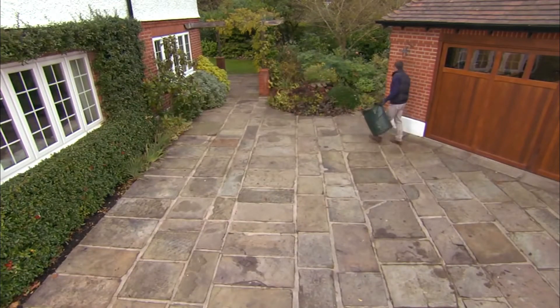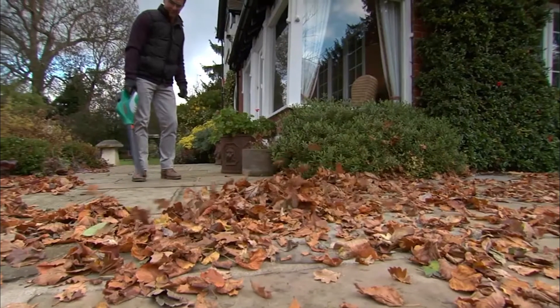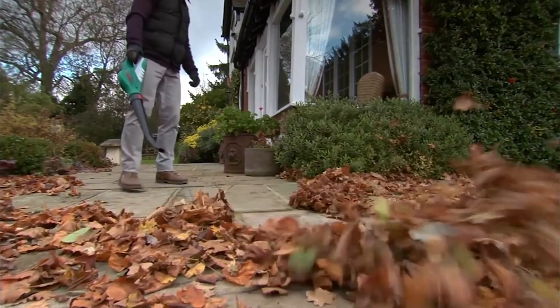The drawback is that it has only one blower function, so you can't vacuum or shred dead leaves. And the battery life is actually quite low as well — only 15 minutes. But it's great for small jobs.